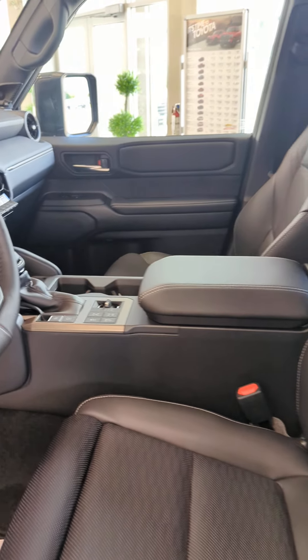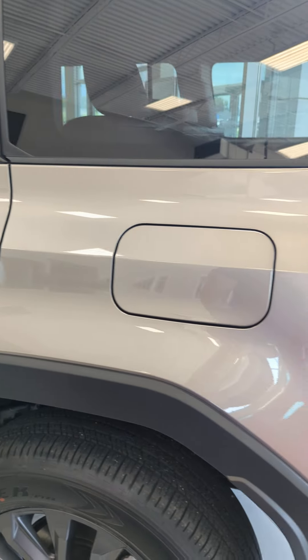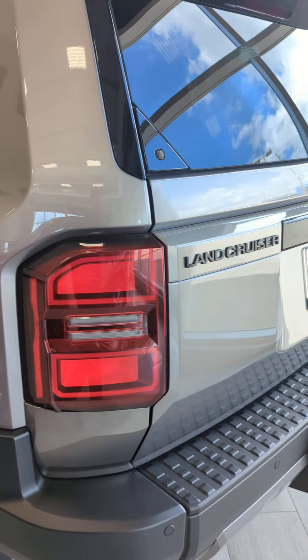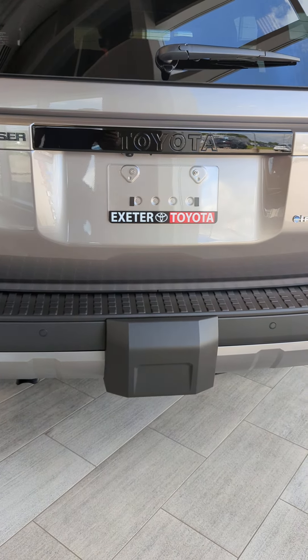The Land Cruiser is a big 5-passenger SUV that's going to be doing pretty much anything that you could or would want to do with your vehicle. Lots of off-road capabilities, also nice size inside for both people and stuff, and a standard towing package on it.